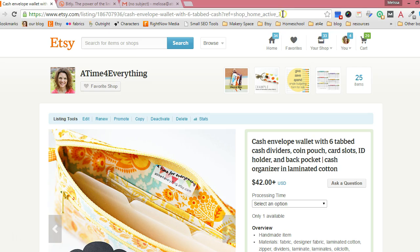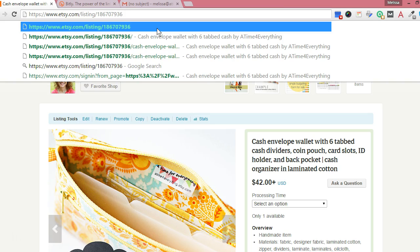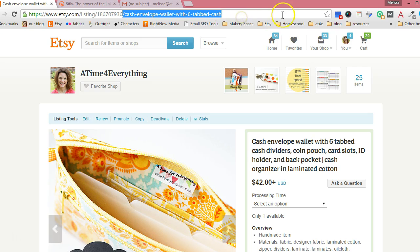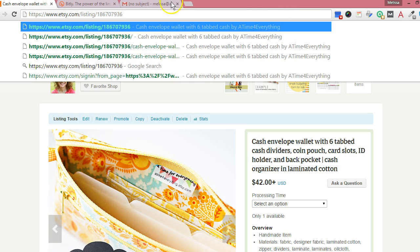One tip is that the whole part after the listing number is not even necessary for opening your listing. So if I take that out and hit enter, it will take me to the correct listing. So there are a couple of things you can do to shorten those links and make things a little bit neater. Either do what I just showed you — right after the listing number, take everything else out — and then copy and paste this new URL into your product description.